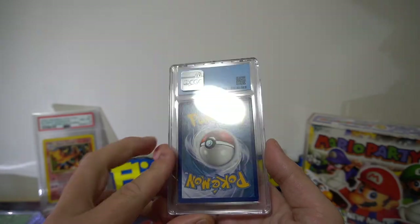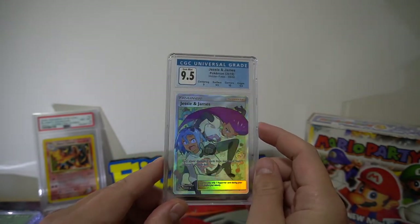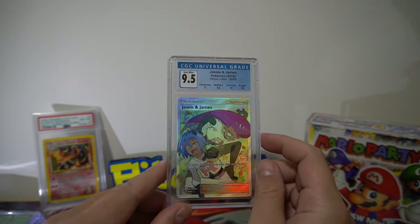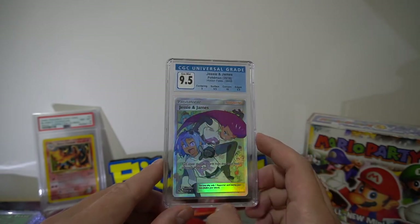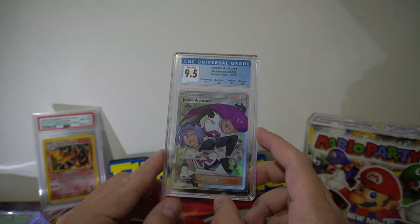This one was another good grade — really nice condition Jesse and James. I was really happy to add that as a Team Rocket 9.5. It can go with a few of my original Team Rocket set gem mints.